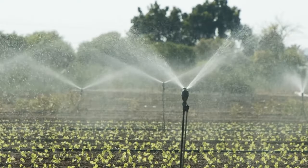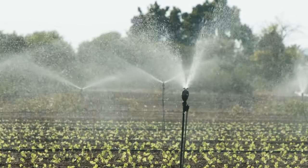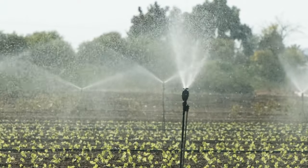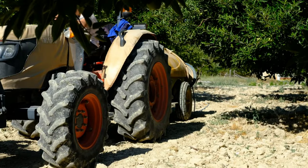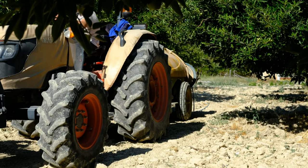But irrigation is only half the equation. To truly maximize yields, farmers also need to ensure that their crops are getting the nutrients they need to thrive. That's where the organic fertilizer spreader comes in. This machine is designed to evenly distribute fertilizer at the base of trees and other crops, ensuring that every plant gets the nutrients it needs without damaging delicate roots.